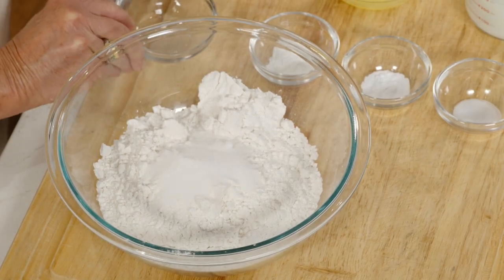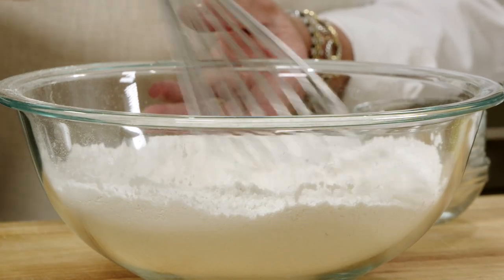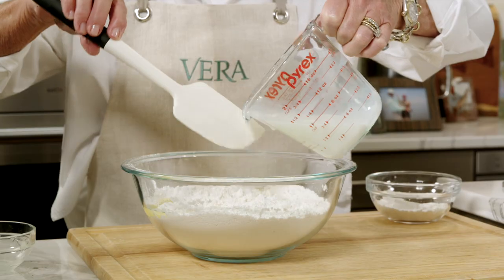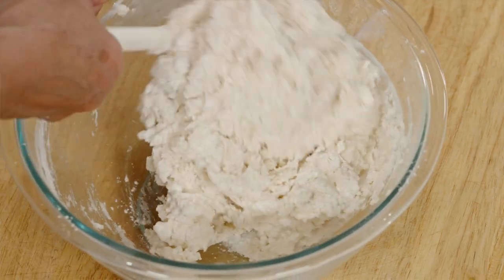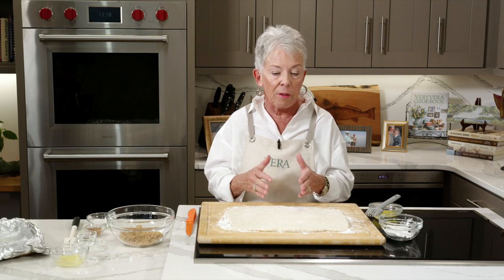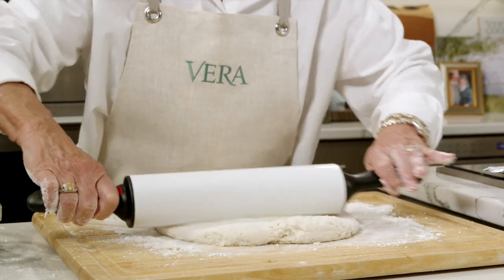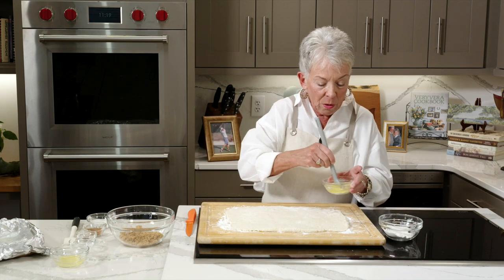I've already got my dough made, but let me talk about how I did that. The dough is flour, sugar, baking soda, baking powder, and salt — whisk that together in a medium-sized bowl. Your liquid for this is melted butter and buttermilk. Add about half the buttermilk, get that stirred, then put the rest in. It's going to hold together pretty well but it won't be completely solid until you take it out onto a floured surface and knead it just a little — you don't want to over-knead it. I like to pat it out before using my rolling pin. I floured my cutting board and you're looking for about a nine by twelve inch rectangle. Now I'm going to brush the top of this dough with some melted butter.